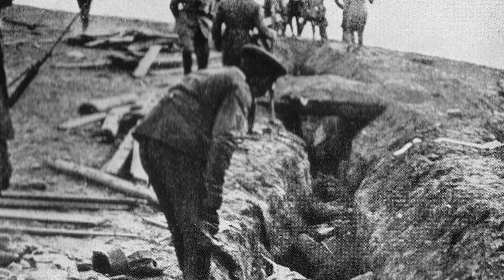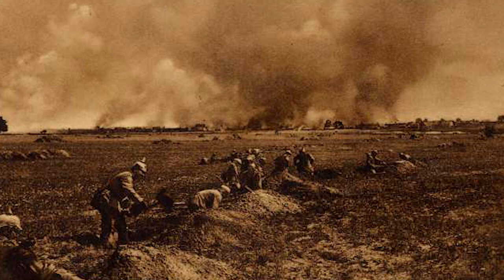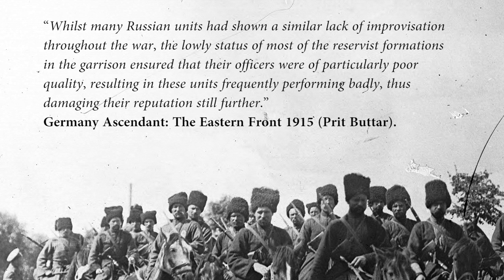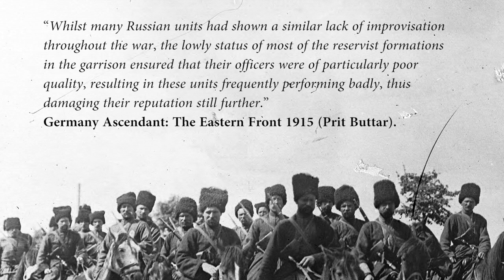As the Germans advanced they witnessed trenches full of dead Russian soldiers, and the rest had already retreated. The remaining Russian troops put up a stiff defense, inflicting heavy casualties on the Germans. Nevertheless the Germans pushed forward, kept firing on Russian structures, and soon overran one part after another. Most Russians either abandoned their posts or surrendered. A major disadvantage was the Russians' lack of communication between posts, and Russian commanders refused to take initiative. The lowly status of most reservist formations meant their officers were particularly poor quality, resulting in these units frequently performing badly.